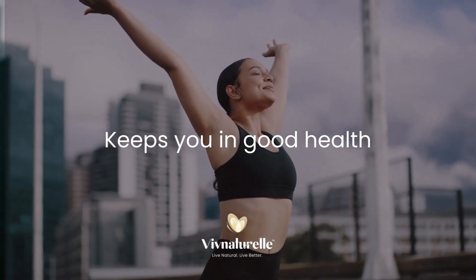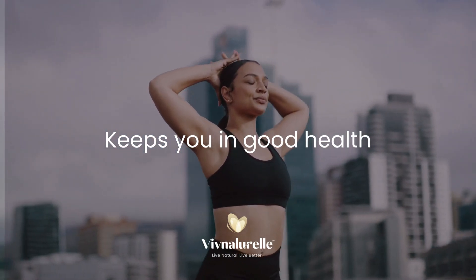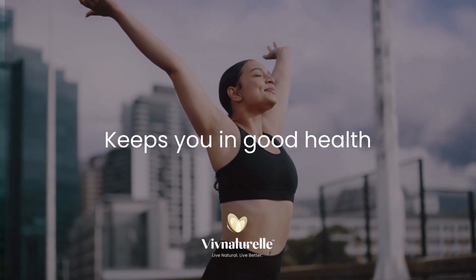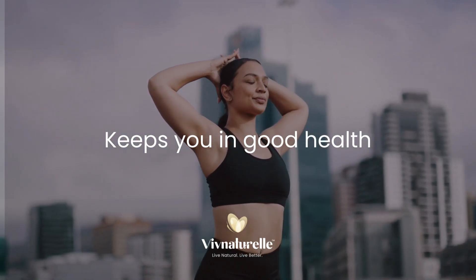Hot oil body massages will help keep you in good health and help you start to make a regular routine. It is also beneficial to have a full body massage from time to time to help you relax and calm down mentally, which will improve your overall health.